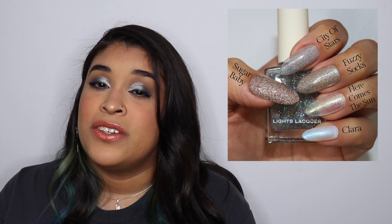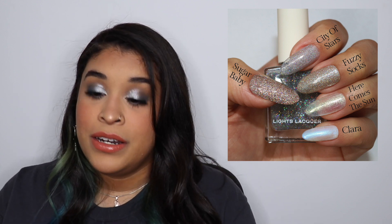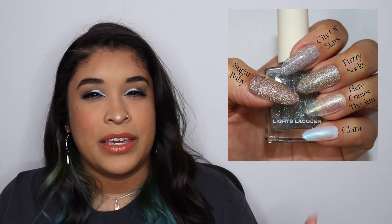I also compared City of Stars with Here Comes the Sun, the other Light Slacker topper, but Here Comes the Sun is like a yellowy-green, which is what I meant — City of Stars might be more universally usable with other colors. After that I compared it to Clara, because they have that silvery bluish tone, and I feel like City of Stars would be beautiful on top of Clara. Finally I compared it to Sugar Baby, but Sugar Baby is way more pinky-peachy toned — I just wanted to show you guys the actual difference.